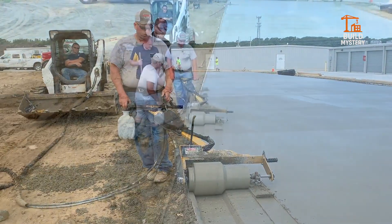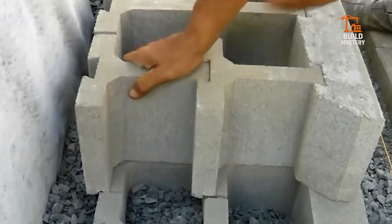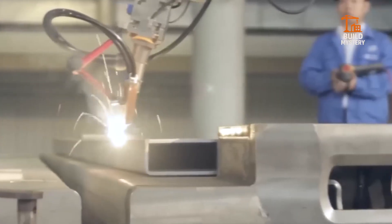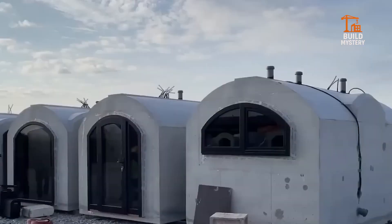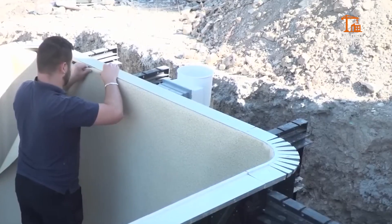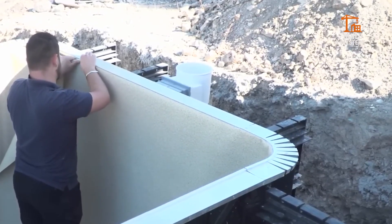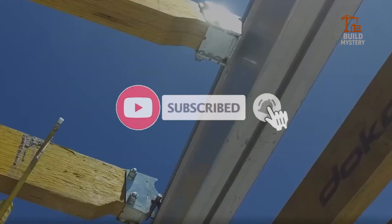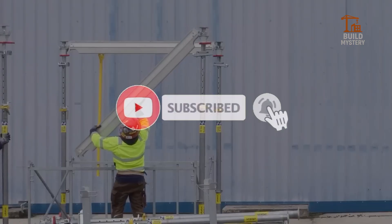Welcome to BuildMystery. In this video, we're revealing some of the most impressive and unexpected machines and systems changing how we build our world. From concrete houses to high-tech pool kits, every second shows you something new. Watch till the very end, subscribe now, and hit the bell icon so you never miss what we uncover next.